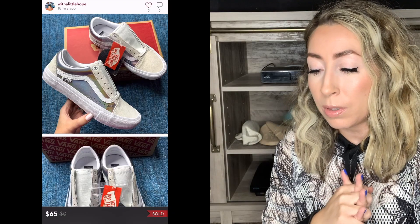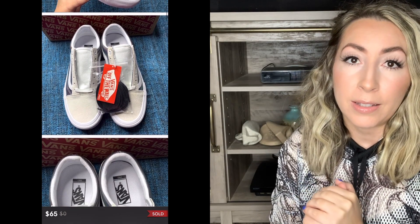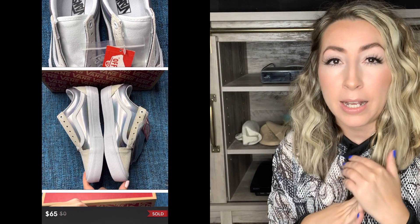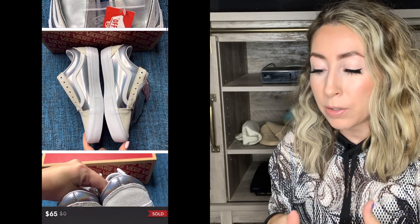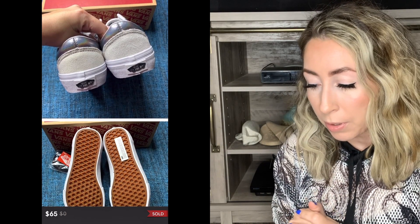Next up on the list was a pair of Vans sneakers — this was the Old School version, called the Old School Pro Iridescent Silver Metallic sneakers. I did have a full lineup of this shoe in women's sizes, and I'm down to like my last couple of pairs. This pair sold for full asking price of $65 on Poshmark.